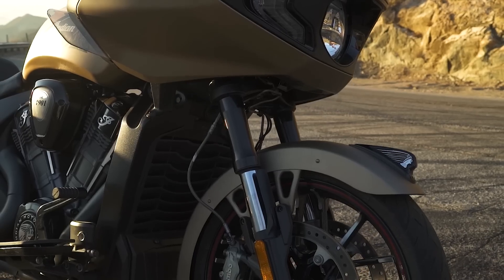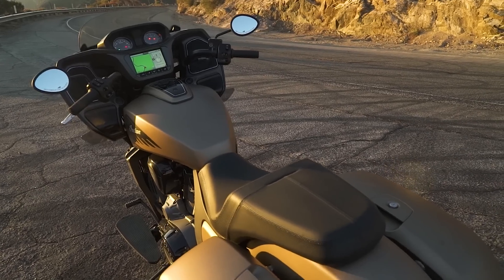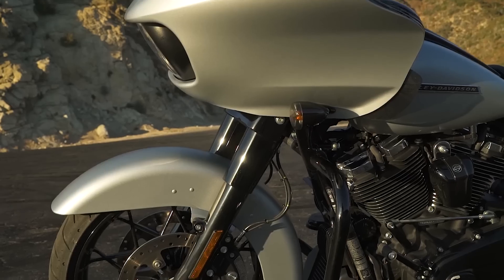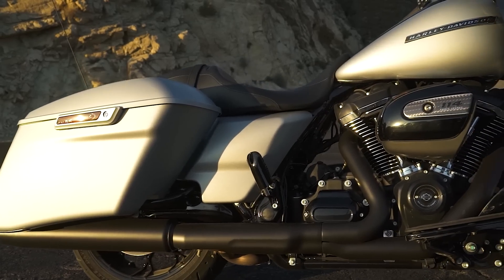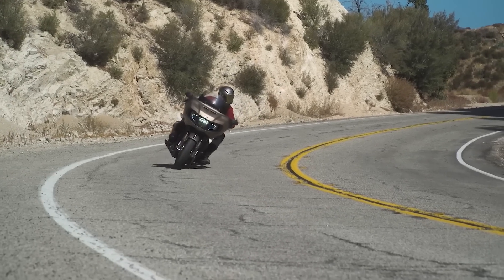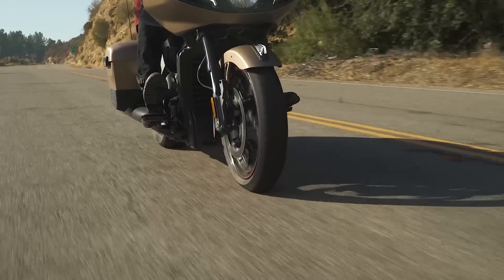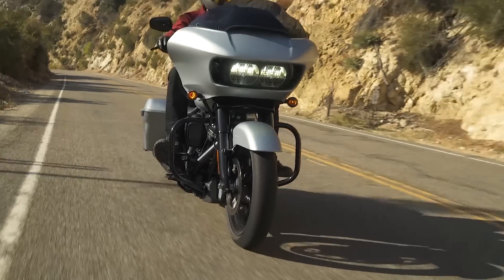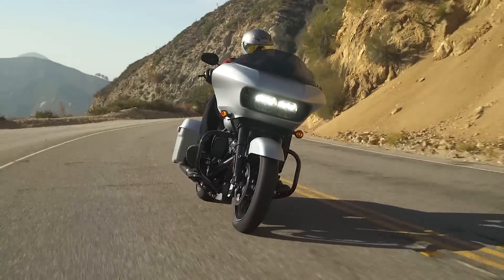Moving on to suspension: the Indian has inverted forks with cartridge in the front and a Fox monoshock rear with hydraulically adjustable preload. The Road Glide has Showa dual bending valve suspension in the front, then an emulsion shock in the rear that's preload adjustable. It's a huge mechanical difference and you feel it on the road. The Indian's small-bump compliance is not even a competition to the Road Glide — it just glides over potholes and imperfections while still having a lot of support for big hits. With the internal floating piston of the Fox rear shock and the inverted forks, the suspension components just work better and carry the Indian much, much better.